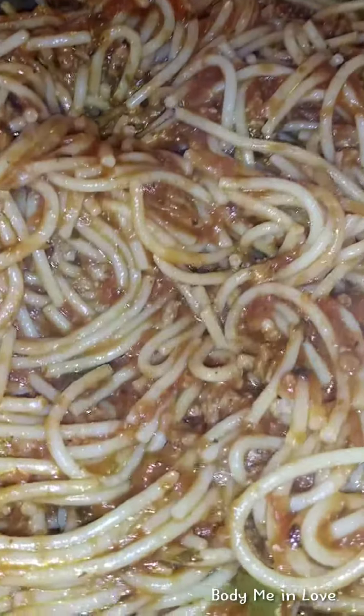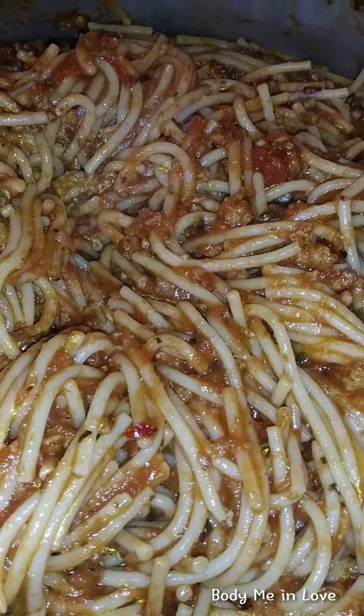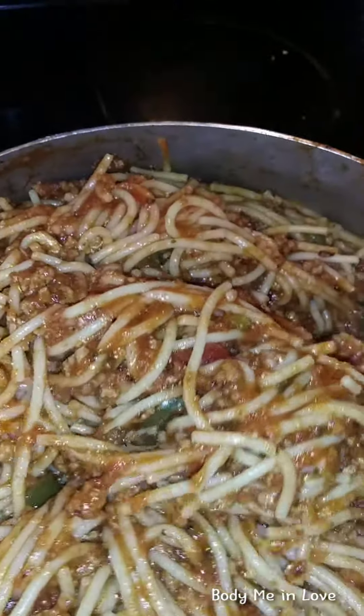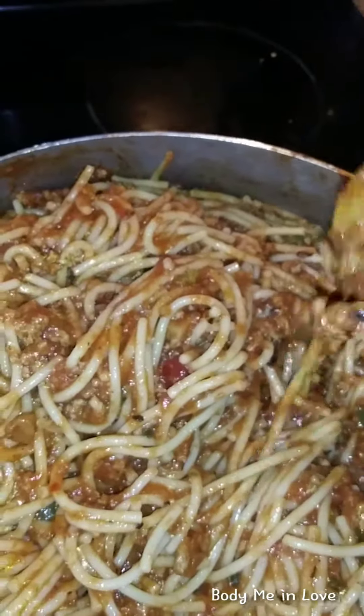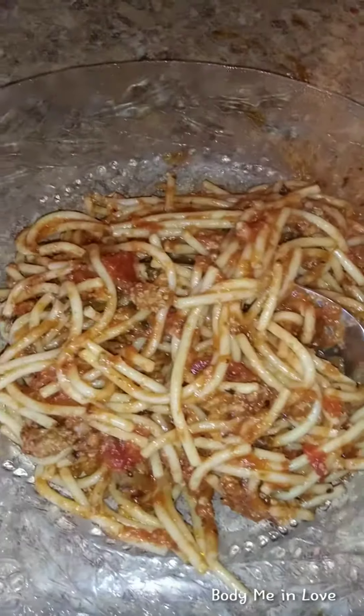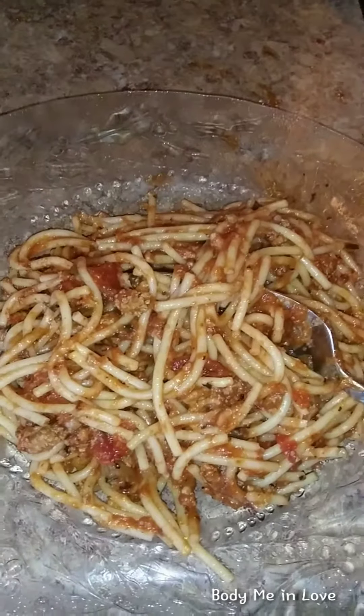Finished product — turkey cauliflower wheat noodle spaghetti, ready for consumption! Put a little more sauce on it and voila, bon appétit! There you have it — keto-friendly, low-carb turkey cauliflower spaghetti with wheat noodles.